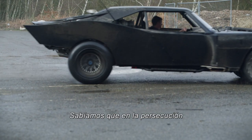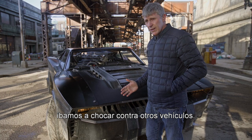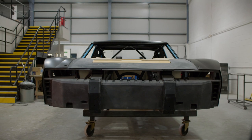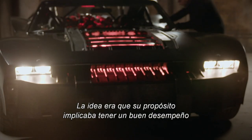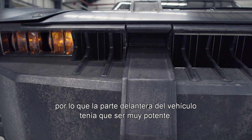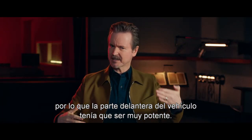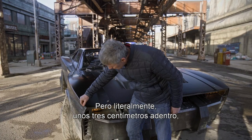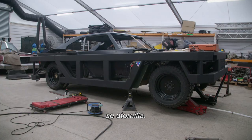We knew that within our car chase we were going to be crashing into other vehicles, so it was important to us that we made the front of the car as strong as possible. The idea that its purpose was to perform, but also to be almost like a battering ram — and so the front of the vehicle had to be very powerful. Literally an inch or so in, it bolts up.